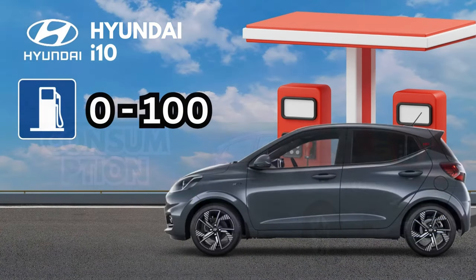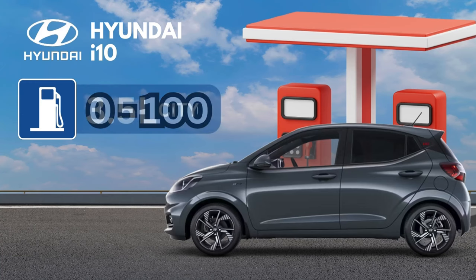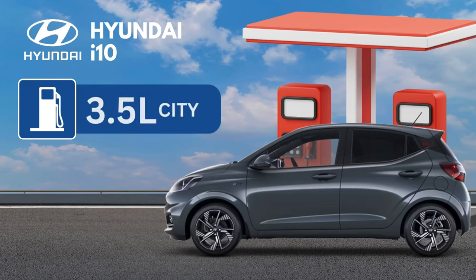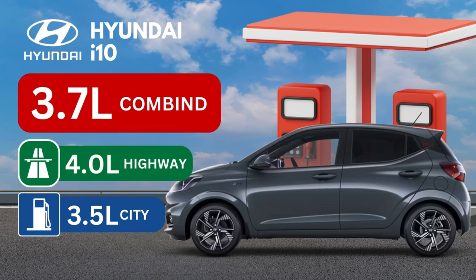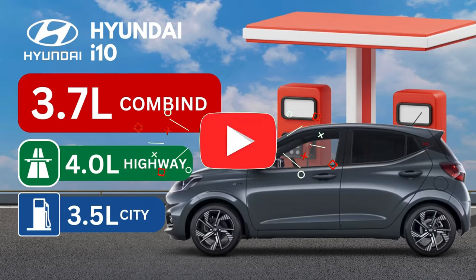The 2024 Hyundai i10 sips fuel like a hummingbird. In the city, it gets an impressive 3.5 liters per 100 kilometers, meaning you can drive around town all day without worrying about filling up. On the highway, it gets 4.0 liters per 100 kilometers, so you can take long road trips without breaking the bank. Combined, the i10 gets 3.7 liters per 100 kilometers — amazing fuel economy for any car, let alone a small city car.